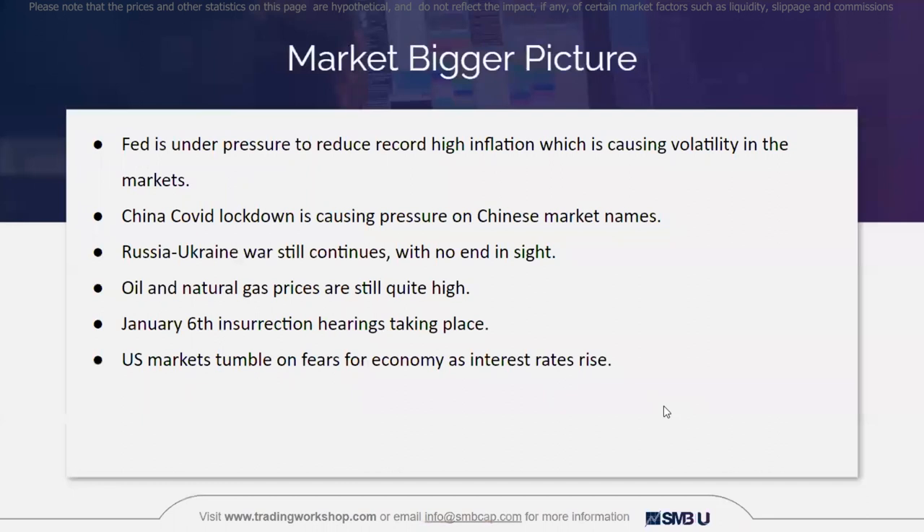Here's the market bigger picture. We all know that inflation is at a record high and the Fed is under pressure to reduce inflation with interest rates, and that record high inflation is causing volatility in the markets. Chinese COVID lockdowns are causing pressure on Chinese names and the markets, and we know that the Russia-Ukraine war still continues with no end in sight. Oil and natural gas prices are still quite high and the January 6th committee hearings are taking place. These are a few of the more general market themes affecting the markets and how stocks trade these days.